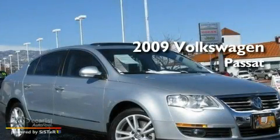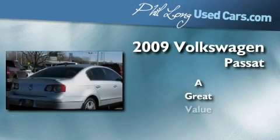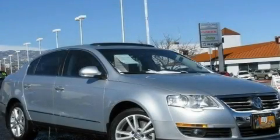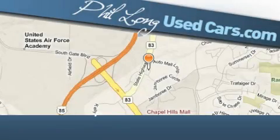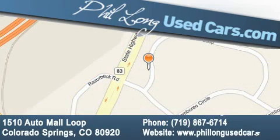This is a 2009 Volkswagen Passat. Contact us today to arrange your test drive. Phil Long Used Cars is located at 1510 Auto Mall Loop in Colorado Springs. Our goal is to exceed all of your expectations to ensure that you'll return for future visits.